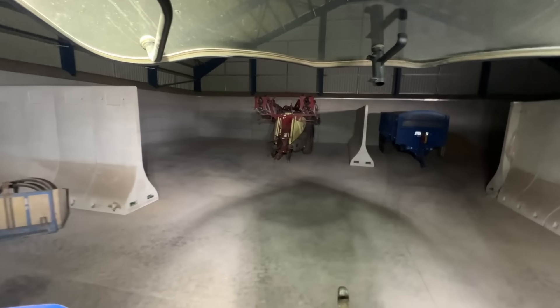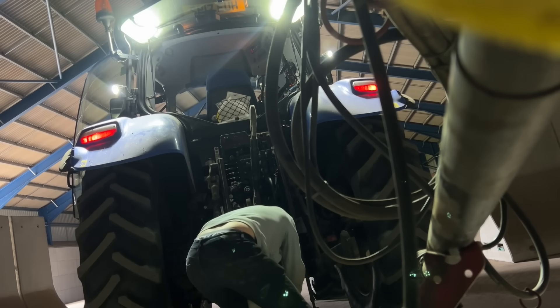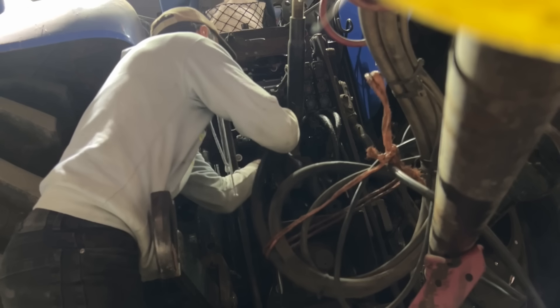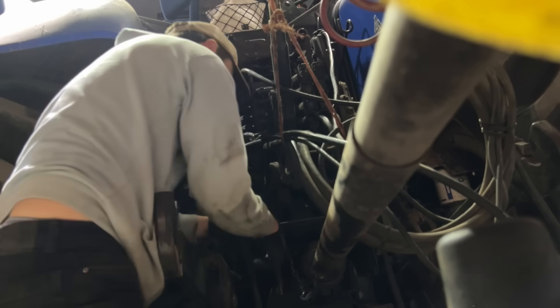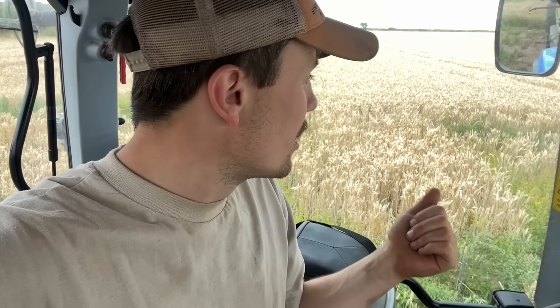Sprayer time. Yoke this machine up and go and spray some spring barley, some wheat, some pre-em on some OSR — there's a lot to do. Good to go! Right, field number one — this is all getting sprayed because there were potatoes in here last year and there's quite a few coming through. We'll spray all of this and all the other fields I'm going to today, just doing the end rig, tidy up the end rig.